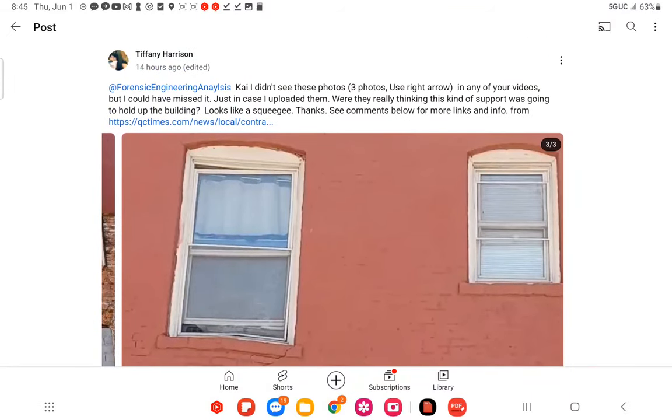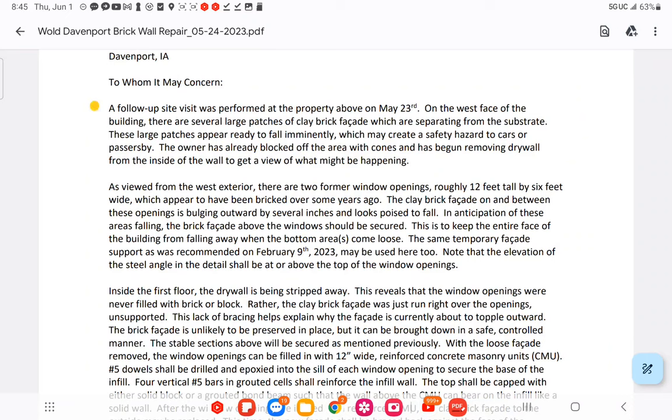Back to the report — he was on site on the 23rd. Site visit performed on May 23rd on the west face of the building: 'There are several large patches of clay brick facade which are separating from the substrate. These large patches appear ready to fall imminently.' They used the word imminently. He says this may create a safety hazard to cars or passersby — meaning life safety: brick falling, bodily harm, death.